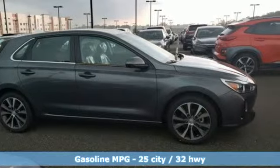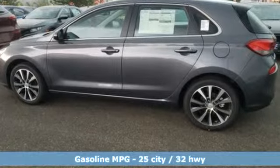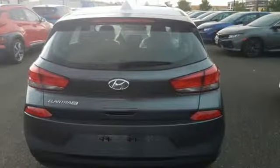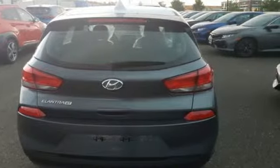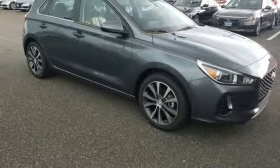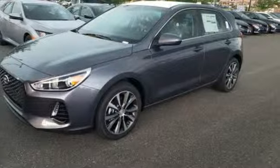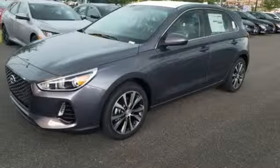Streaming audio, wireless phone connectivity, manual tilting steering column, smartphone wireless charging, manual telescoping steering column, inline four-cylinder engine, aluminum wheels, gas pressurized shocks, and power heated mirrors. Take it for a test drive today.